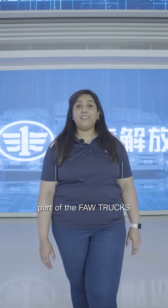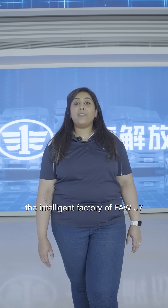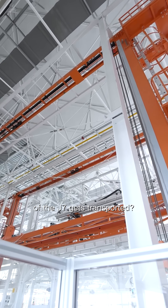Hi, I'm Kersha, part of the FAW Truck Southern Africa team. Join me as we explore the intelligent factory of the FAW J7. Do you know how the chassis of the J7s get transported?